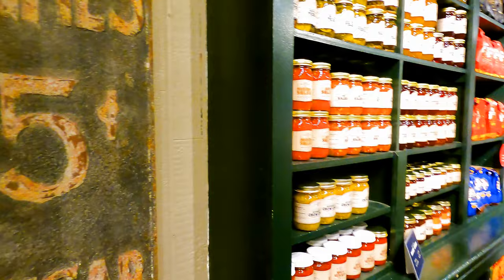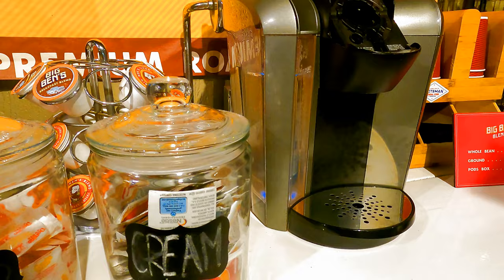With their vintage decor, they sell so many things like jams and jellies, sauces — you've gotta try Big Ben's Blend coffee, it is really dang good. And if you watch this show, you know what I'm talking about.